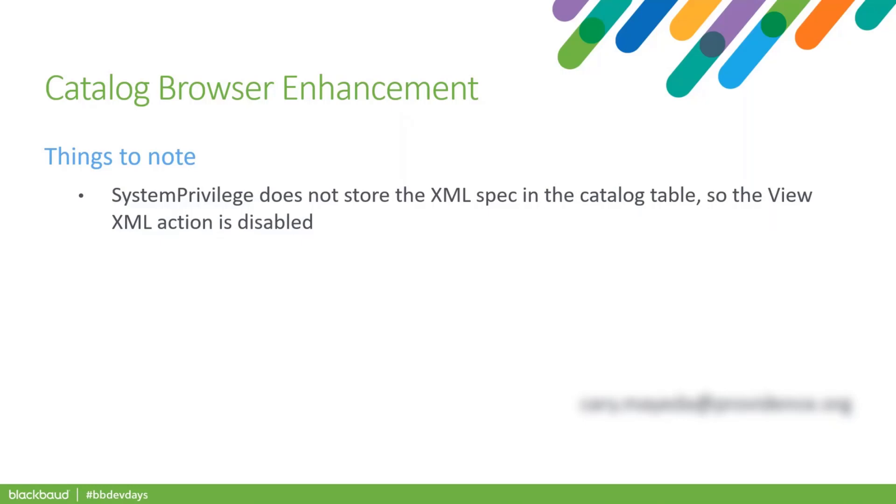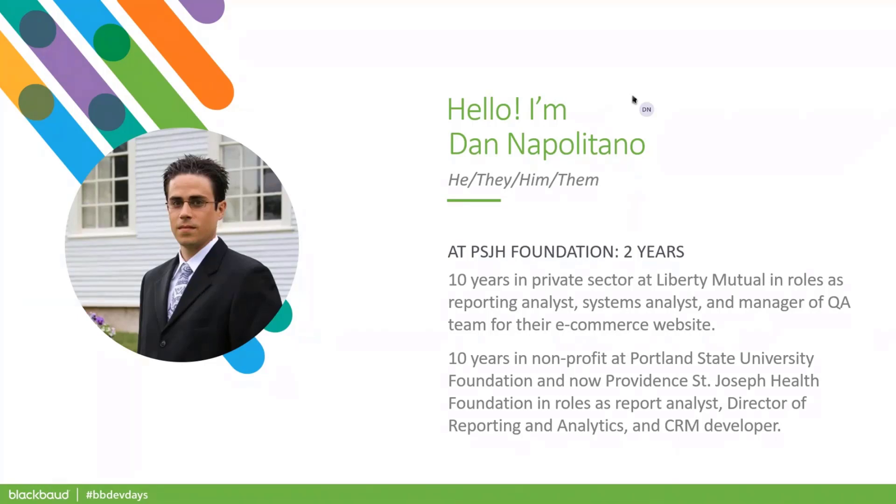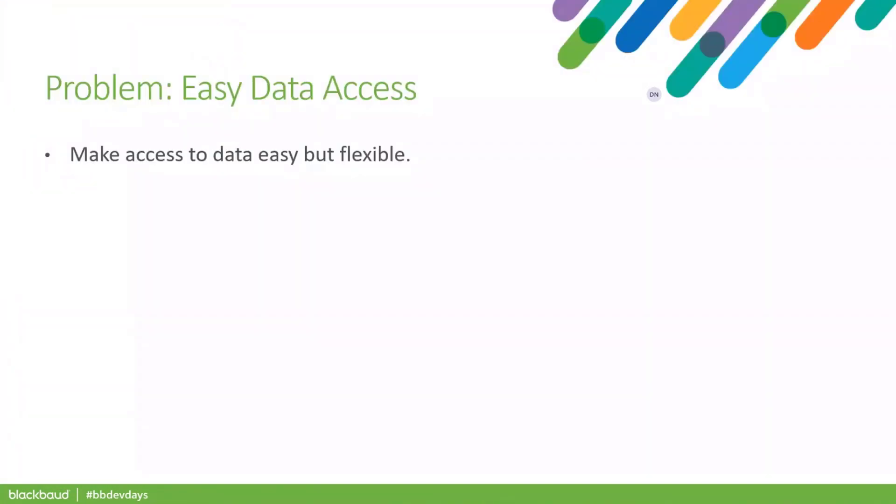Now I'll hand it over to Dan. Thanks, Carrie. I'm Dan Apolitano. I've been with Providence St. Joseph Health Foundation for roughly two years — ten years in the nonprofit sector and ten years in the private sector doing various system roles. What I'll be talking about today are some really practical enhancements, largely relying on specs and SQL and not so much on UI models. Even though some of this may look basic, I hope it gives you some ideas.